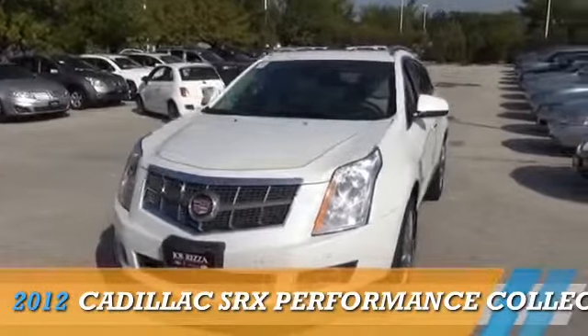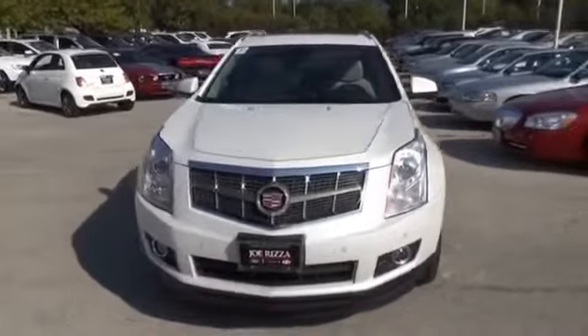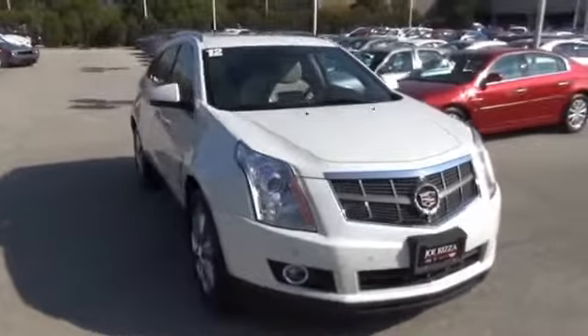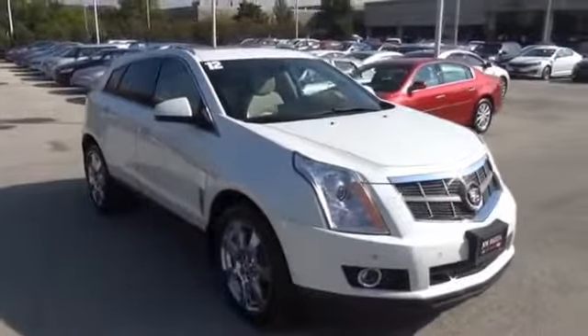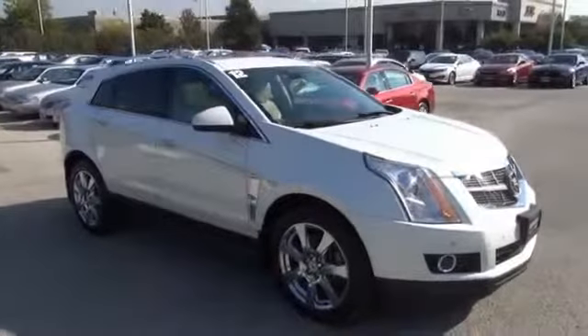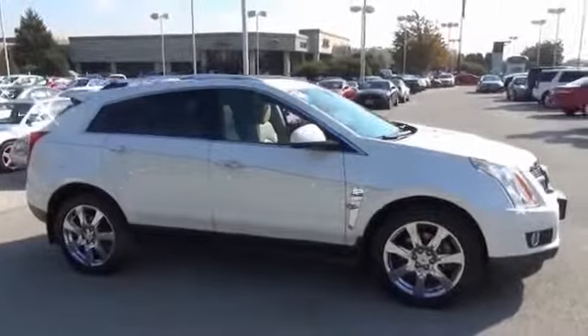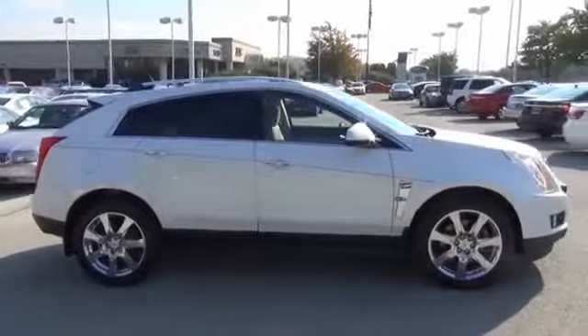Presenting the 2012 Cadillac SRX, powered by a 3.6-liter 6-cylinder engine and a 6-speed automatic transmission. The features include premium rims, keyless entry, power mirrors, traction control, and anti-lock brakes.